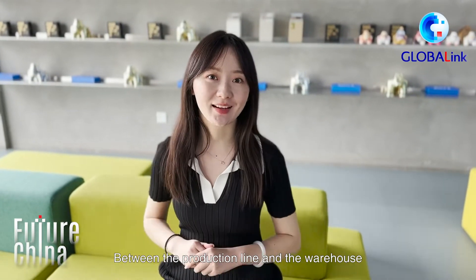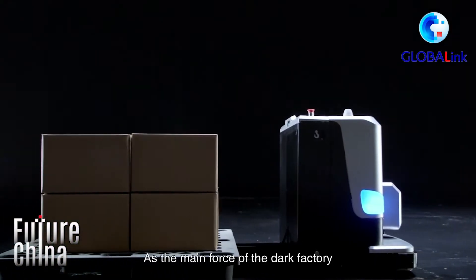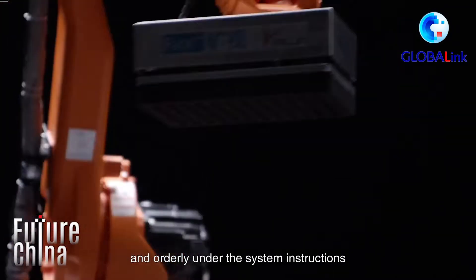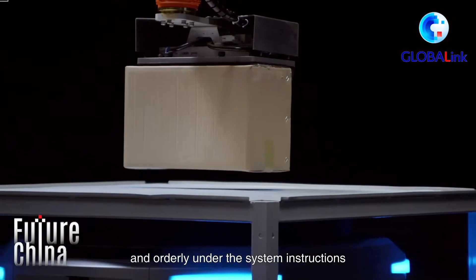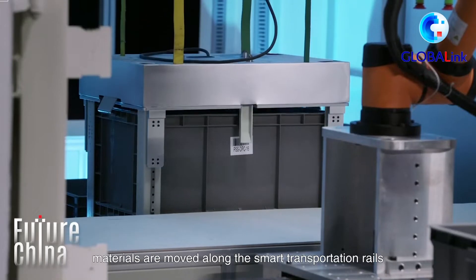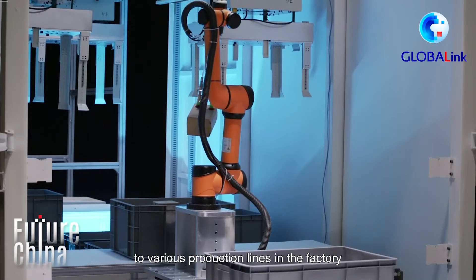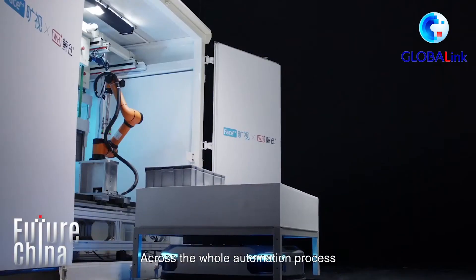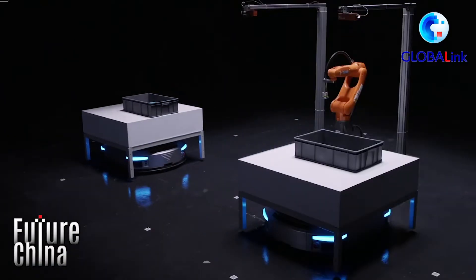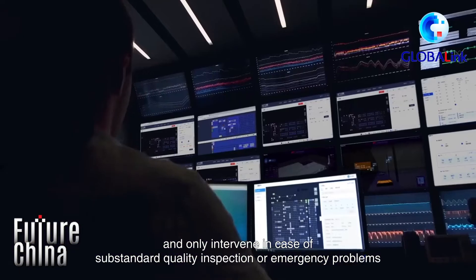Between the production line and the warehouse, intelligent robots are hard at work. As the main force of the dark factory, they move materials autonomously and orderly under the system instructions. In certain areas, materials are moved along the smart transportation rails — a bit like a small train — to various production lines in the factory. Across the whole automation process, humans supervise through screens and only intervene in case of substandard quality inspection or emergency problems.